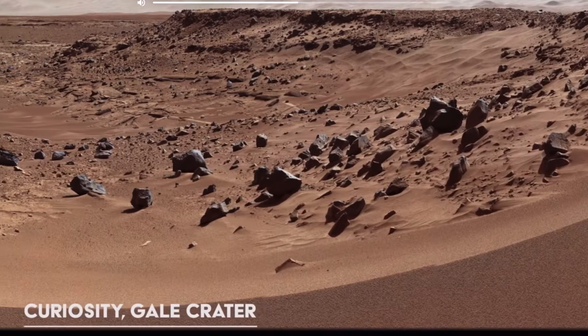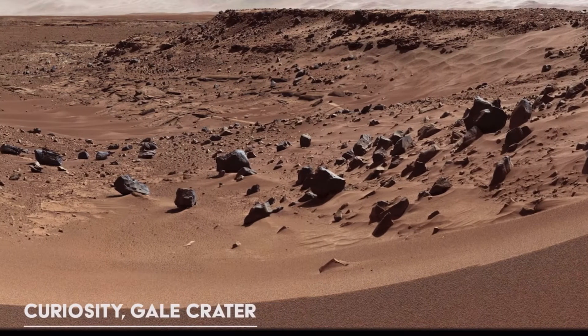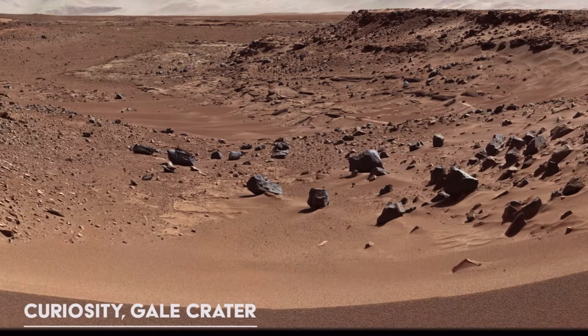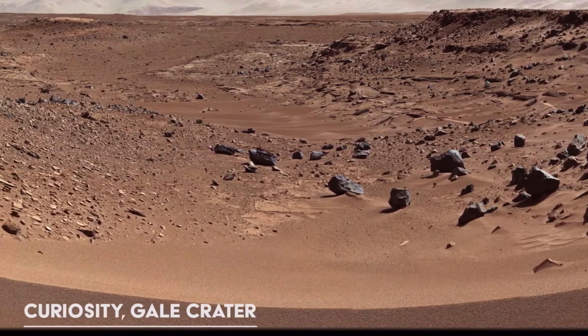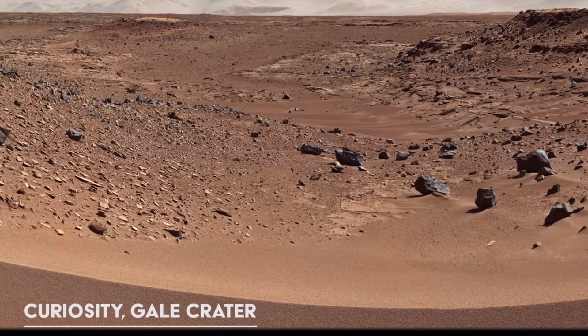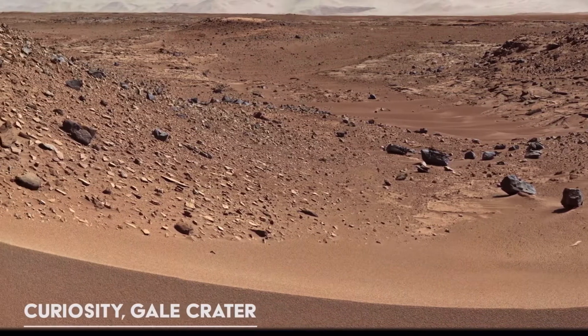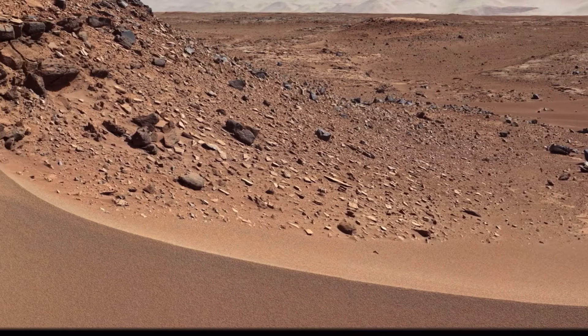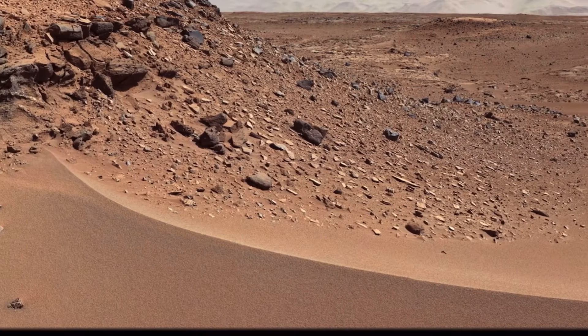This video is all real, captured by NASA's Mars rovers directly from the surface of the planet. This is the first time Martian footage has been rendered in stunning 4K resolution. So sit back, relax, and enjoy this journey across the surface of another world.